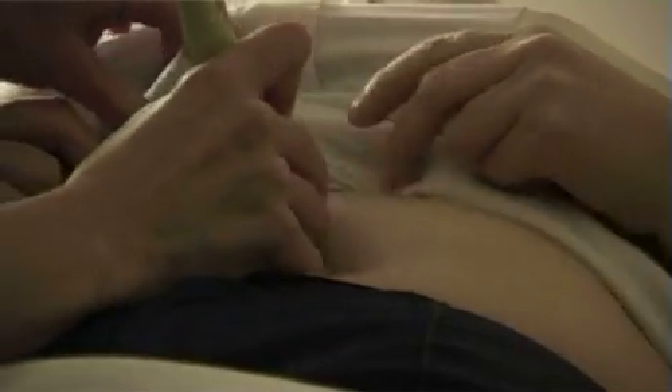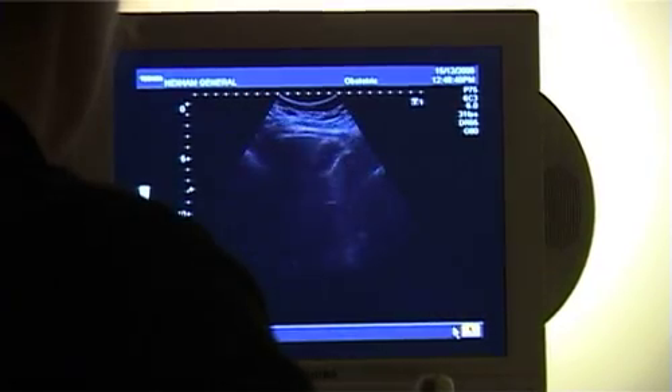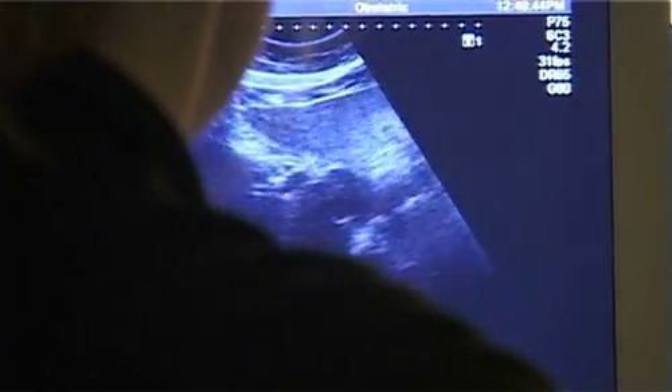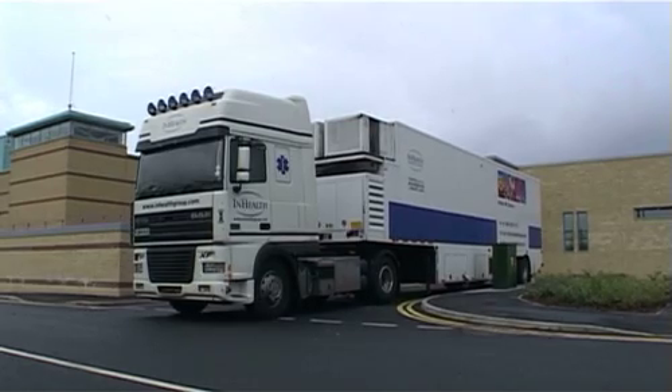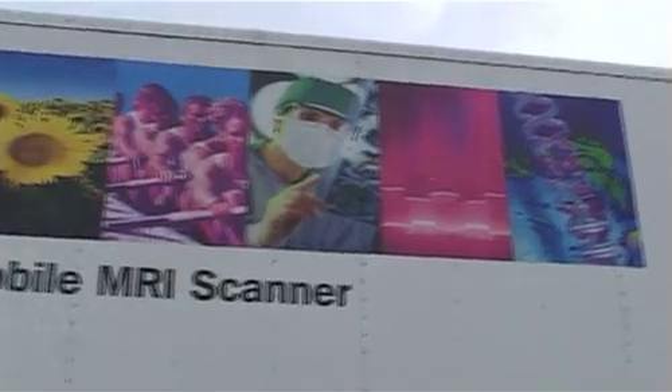We also have an ultrasound department — we've got two ultrasound rooms. We'll also have a visiting piece of equipment called an MRI machine. The MRI machine tends to cover back complaints, a lot of knee joints, and soft tissue injuries. It's a highly specialized piece of equipment.